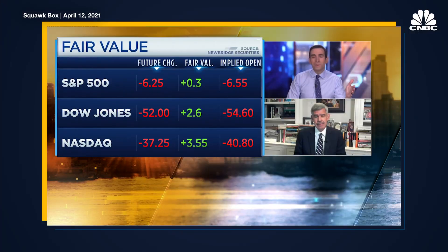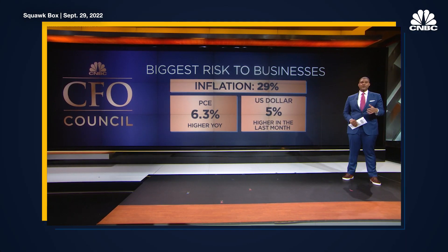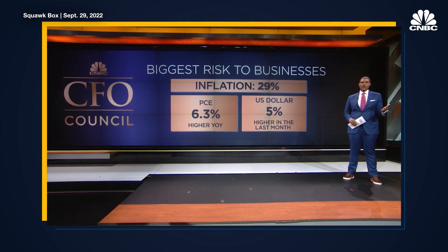You've probably heard by now that inflation remains really, really high. Everybody keeps talking about inflation. Inflation is seen as the biggest business risk for 29% of global CFOs in our Q3 survey.